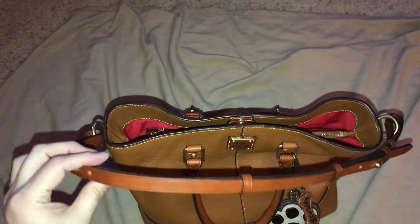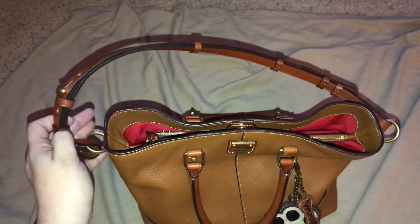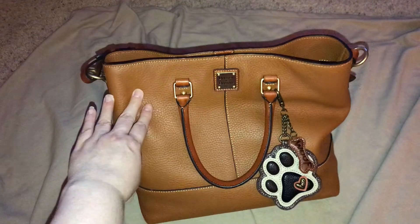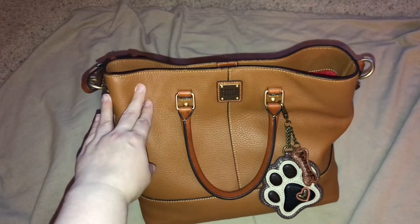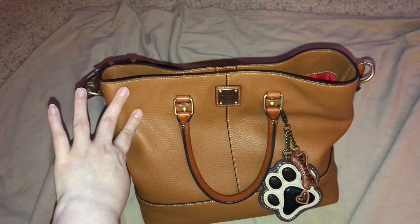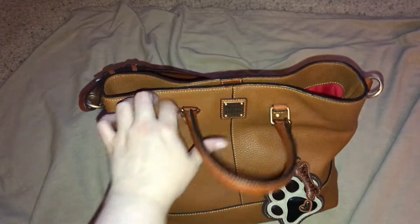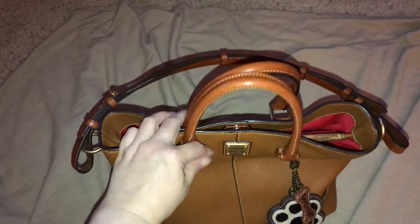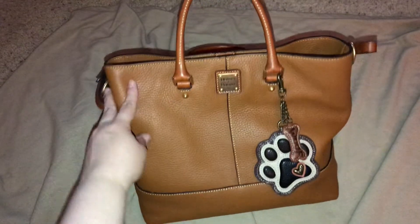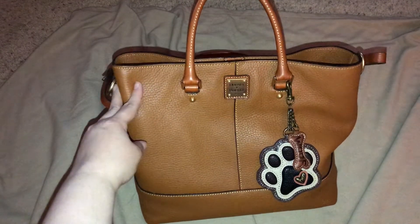So this is the Chelsea Shopper. I bought this new with tags off of a Facebook group that I'm in and she came in beautiful shape. And I know I say this probably every time I show a purse, but I think she's my favorite — even over the drawstring bags that I have so many of. She's so functional, she holds so much and is just so pretty. I just love her.